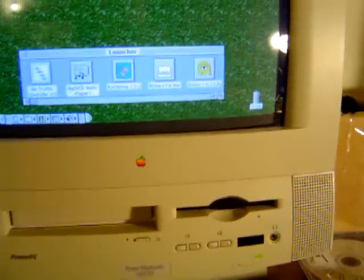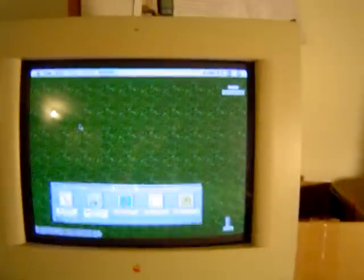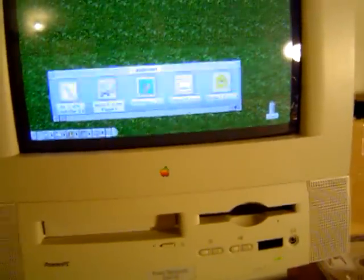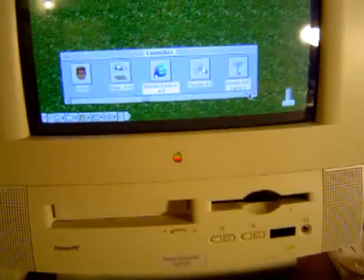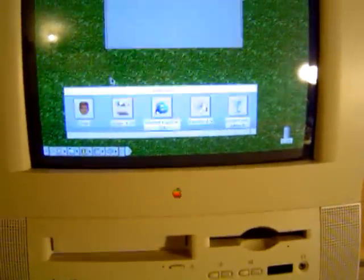Must be a firmware problem or something. Anyway, I'm going to show you one game that I remember from this era, and that was Glider — which was a very cool game of the time period, around 1994-1995 when it came out.